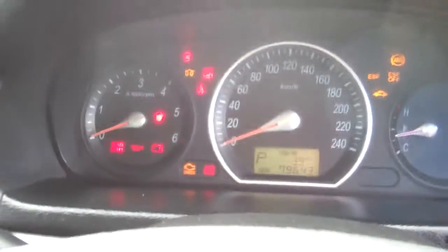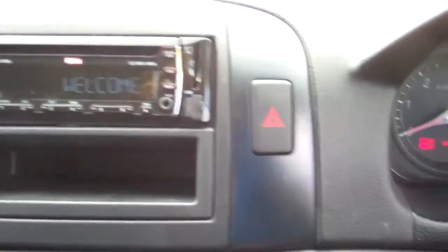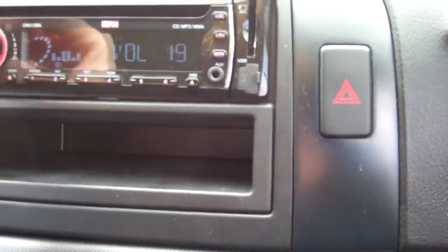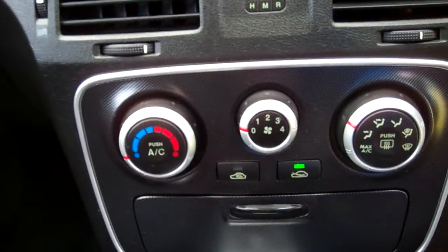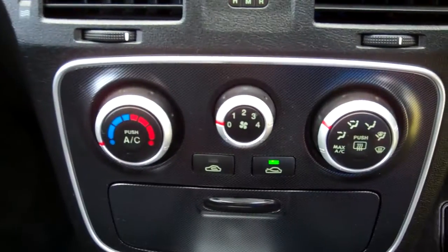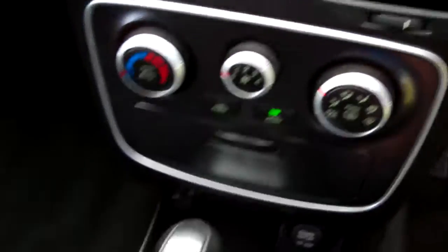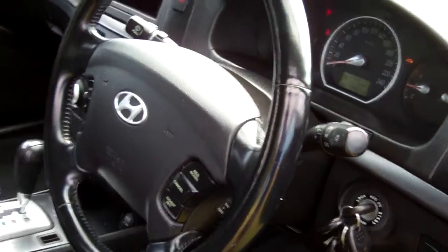Cruise control — handy. ABS brakes. Over here we have an RPM CD MP3 WMA player — good stereos in these cars. Down here, air conditioning controls, cold and working. It's an automatic model with that Tiptronic feature. I've counted 10 airbags in the car, which is always good — great safety.